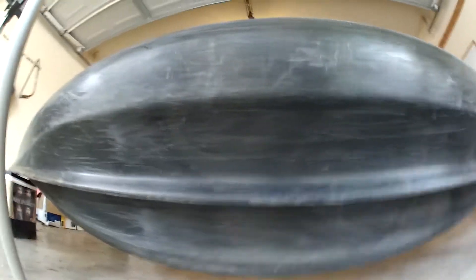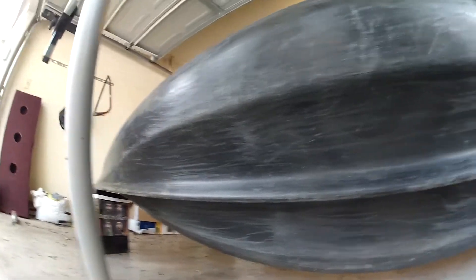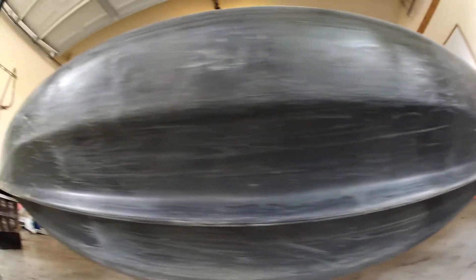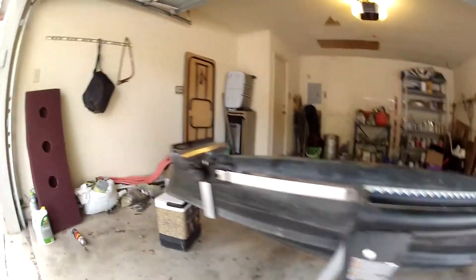Here's the bottom of the kayak for those who wanted to see it. This is a super stable kayak — I can stand up and fish off of it, no problem.